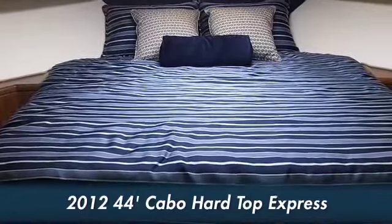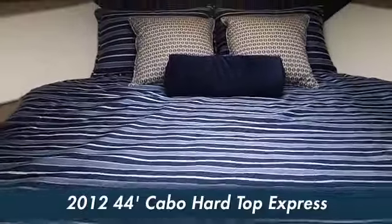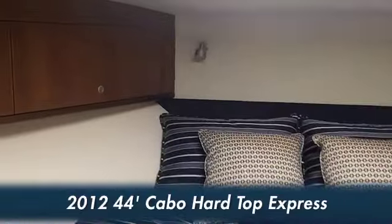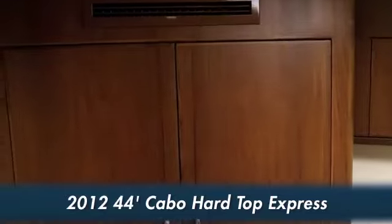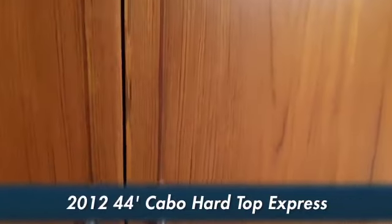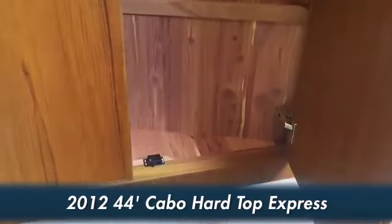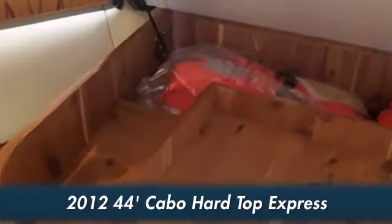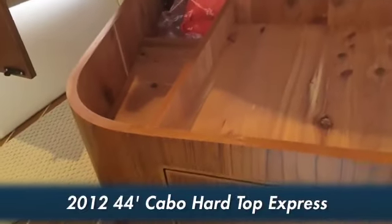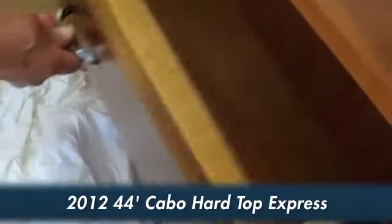We have a double berth here in the forward stateroom — an island berth, walk-around, with plenty of storage here on the port and starboard sides. You also have two hanging lockers: a really large one here on the port side and another one on the starboard side. This berth will lift up for dry storage, and we also have lockers and drawers here for more storage.